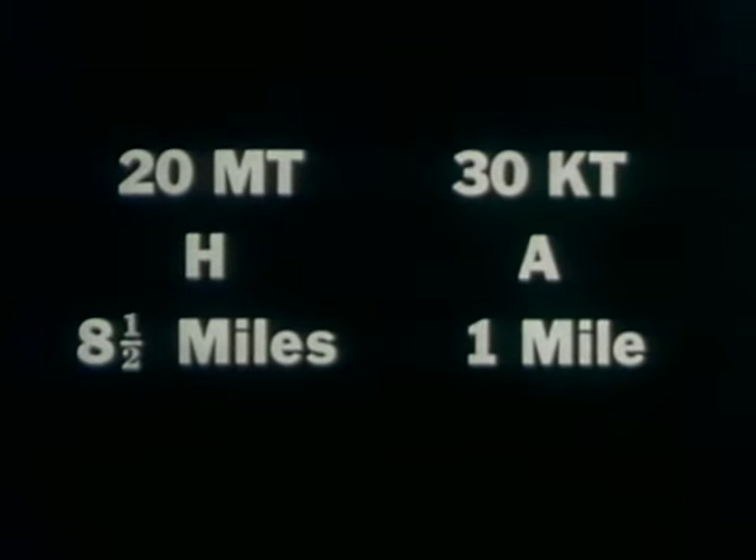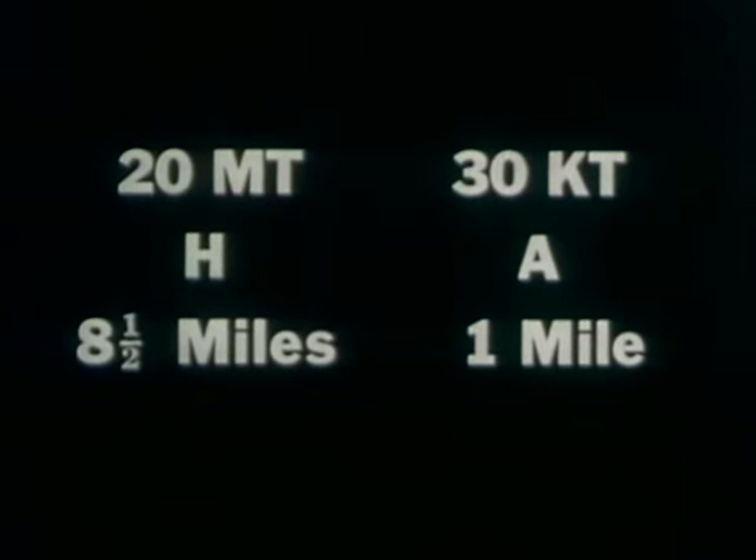The relationship between distance for any given pressure and the size of nuclear weapons follows the cube root scaling law. So, theoretically, a hydrogen bomb of 20 megatons at approximately eight and a half miles would have about the same destructive power as an atomic bomb of 30 kilotons at one mile.